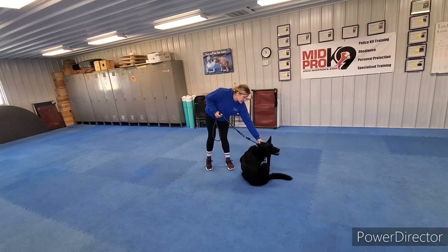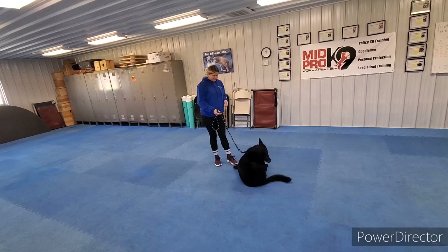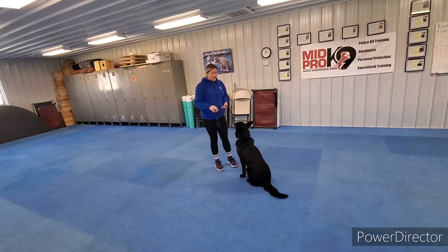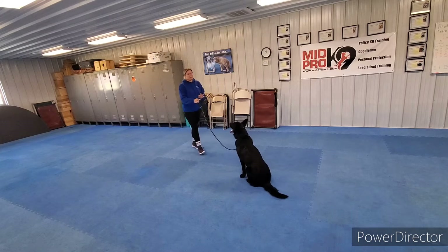Now we're going to do a little sit-stay. When you want him to stay, you can just say sit again so he doesn't have to memorize another word. Just tell him sit, and then with your body language, you're telling him to stay.